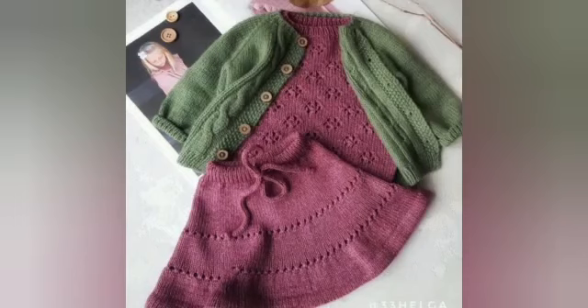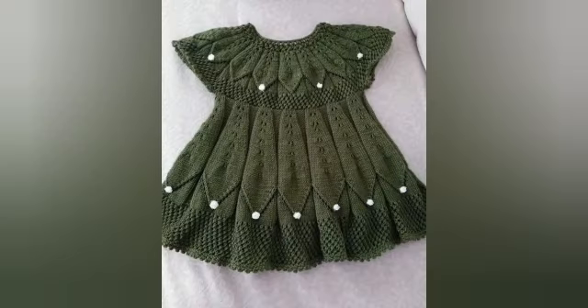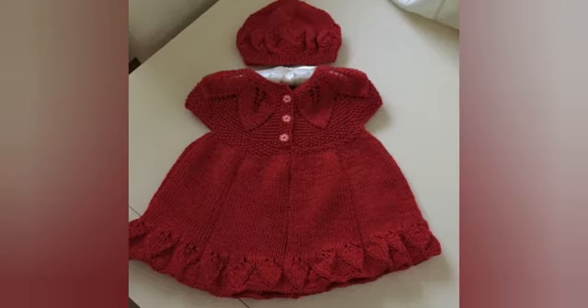Hello friends, welcome back to my YouTube channel Liza's Fashion. How are you? I hope you are all doing well. Today I am providing you beautiful ideas about the prettiest baby girls frock ideas, and hopefully you like it.